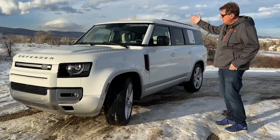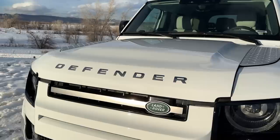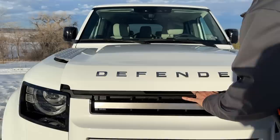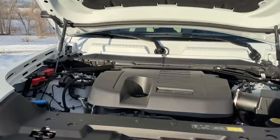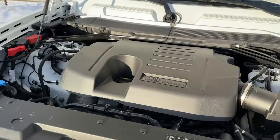For $92,000, first and foremost you get this Fuji White, one of my favorite colors. Designer Jerry McGovern did a really great job making it look off-roady, active lifestyle, youthful, and very desirable. Under the hood there are a number of engine choices — this is the bigger of the two, a six-cylinder producing about 400 horsepower and 400 pound-feet of torque, paired to an eight-speed automatic.